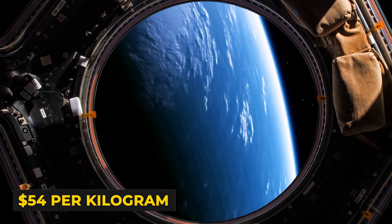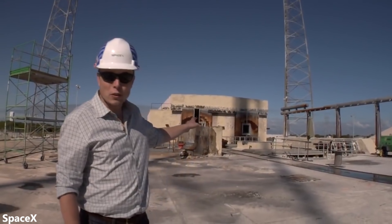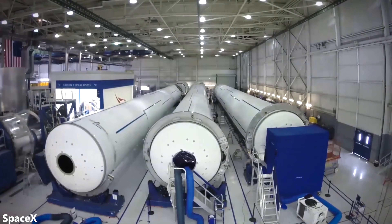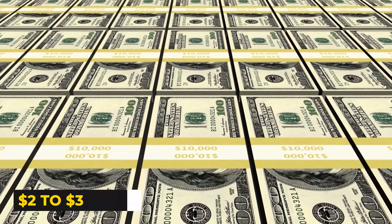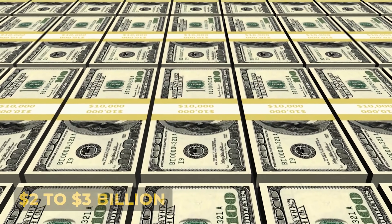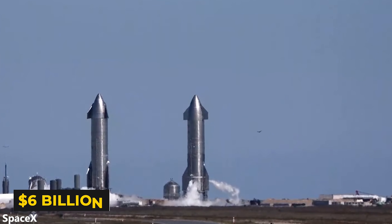That's not quite the $20 per kilogram that Musk was pitching, but it's very possible that SpaceX gets there with economies of scale. That's just the marginal cost of Starship though — how much it costs to launch after it's already developed and built. Developing and building Starships is not cheap by any means. Elon Musk claims that developing Starship will cost $2 to $3 billion. Given the number of unscheduled disassemblies we've seen so far, we should probably double that to $6 billion.